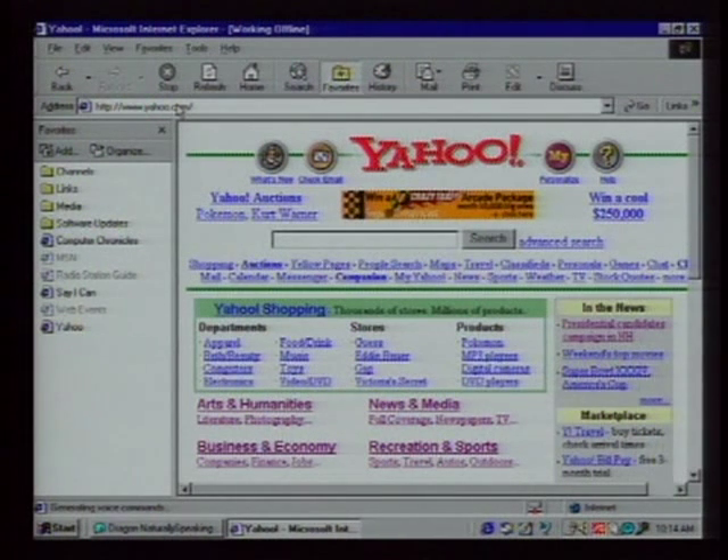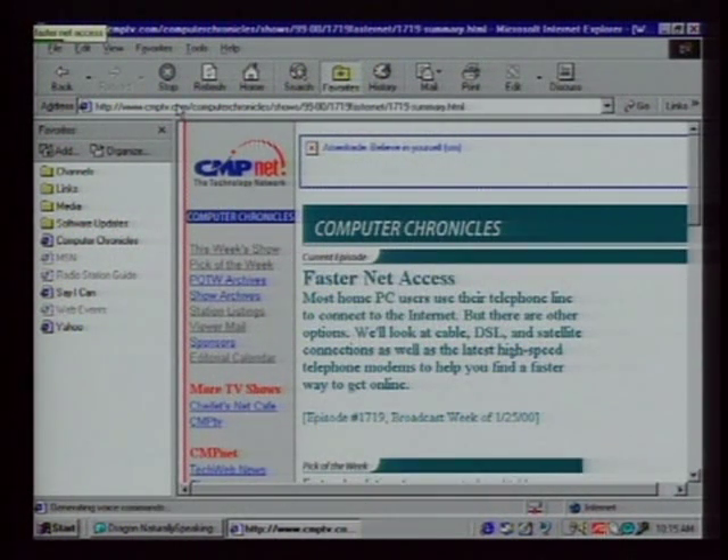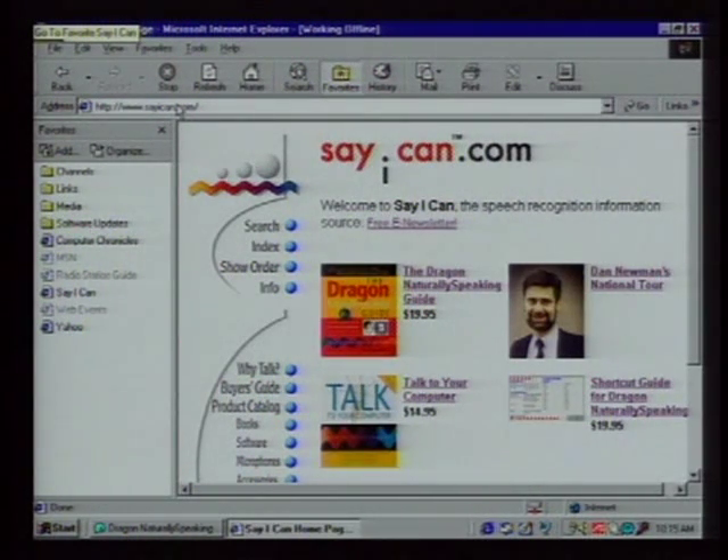You can actually do web browsing now using your voice without having to use a mouse. With Dragon version 4 in Internet Explorer, Dragon reads the links on the screen and you can just say where you want to go. [Demo]: 'Go to Favorite Computer Chronicles.' — navigates to the site. 'Go back. Go to Favorite Say I Can.' — Good taste in websites.